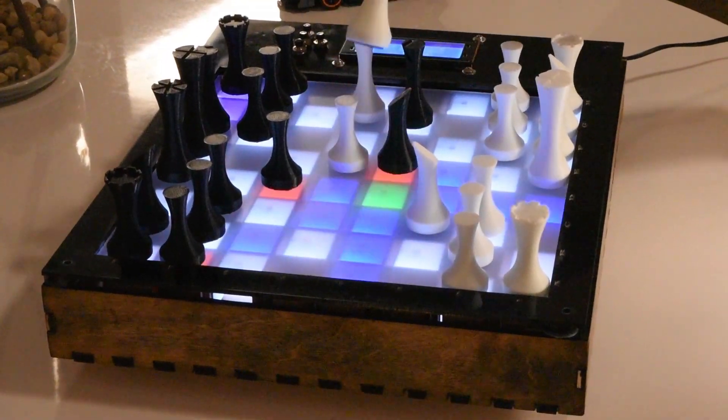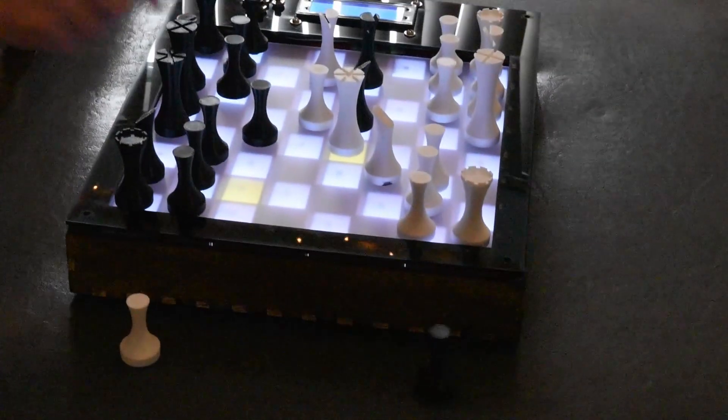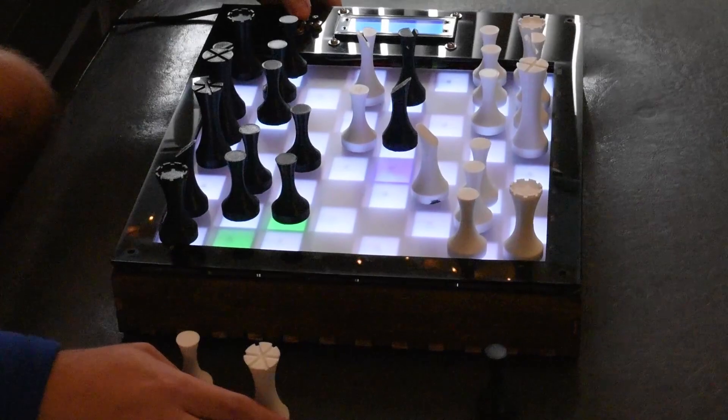When the opponent submits their move, the board will indicate the move they just made, prompting you to complete their move on your board. The bright tactile interactions create a satisfying and captivating experience for any player, no matter how experienced.